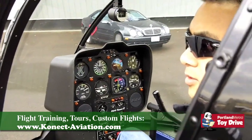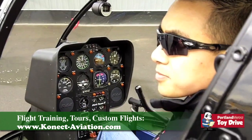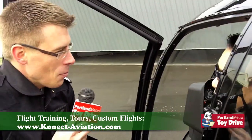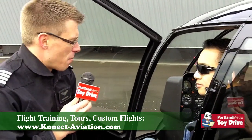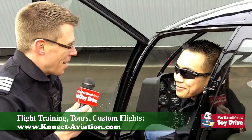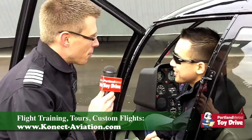We have an airspeed indicator that shows us how fast we fly. We're going to cruise at about 120 miles an hour. We're going to take off from McMinnville and we'll be in Beaverton in about 10 minutes. The distance is about 25 miles. It took me about a little over an hour driving to get out here from Portland, so we need about 10 to 15 minutes by helicopter.